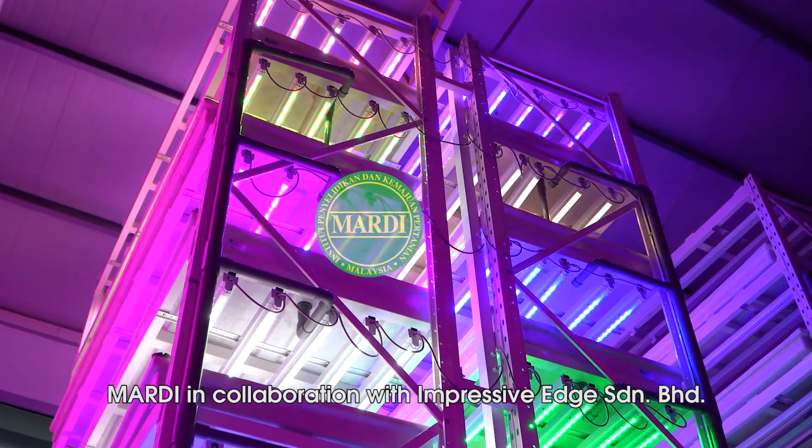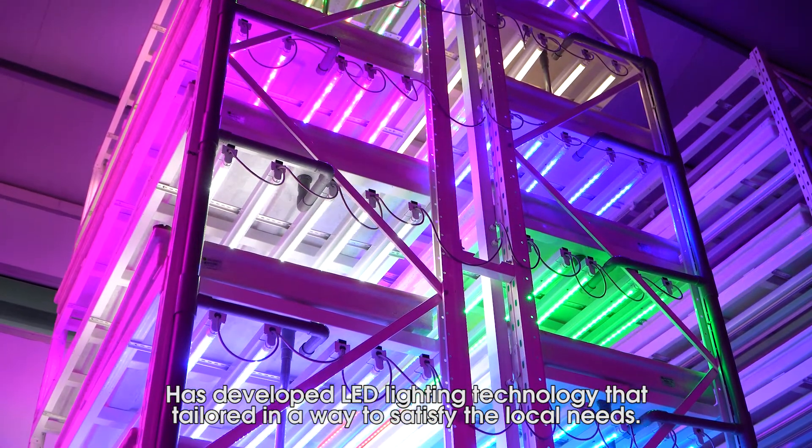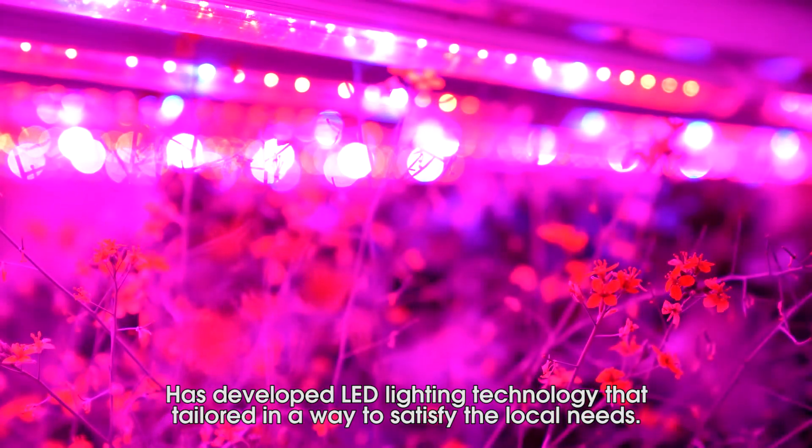Mardy, in collaboration with Impressive H. Sendiamberhard, has developed LED lighting technology that is tailored to certify and meet local needs.